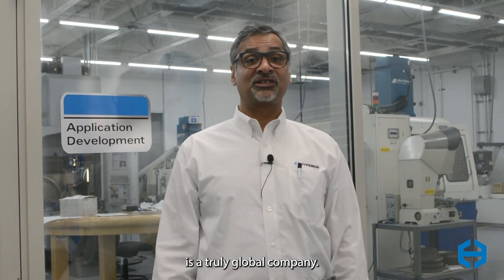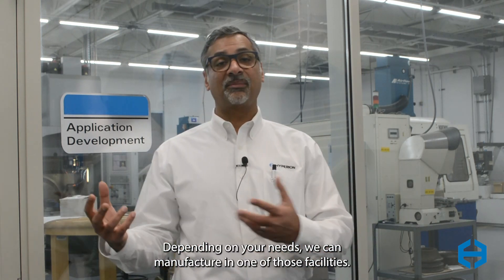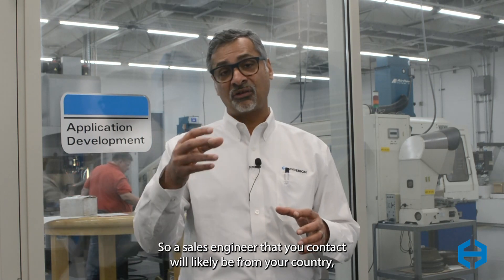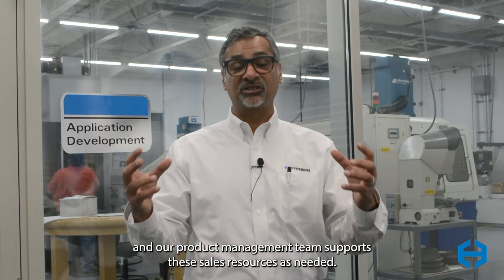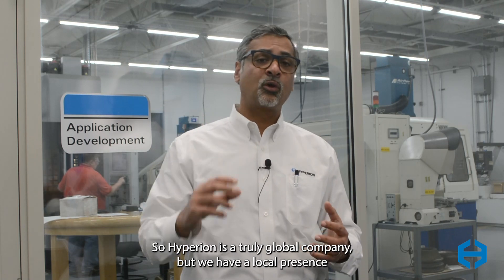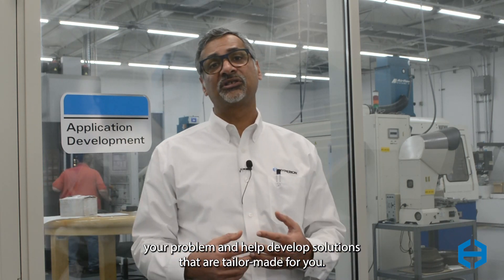Hyperion Materials and Technologies is a truly global company. We have manufacturing facilities all over the world in North America, South America, Europe, and Asia. Depending on your needs, we can manufacture at one of those facilities. We also have highly local sales teams — a sales engineer that you contact will likely be from your country, but they are supported with a really strong global network. We have R&D facilities all over the world, including a diamond facility in the US, carbide facilities in Europe, and our product management team supports these sales resources as needed. Hyperion is a truly global company, but we have a local presence who will get in touch with you personally to understand your problem and help develop solutions that are tailor-made for you.